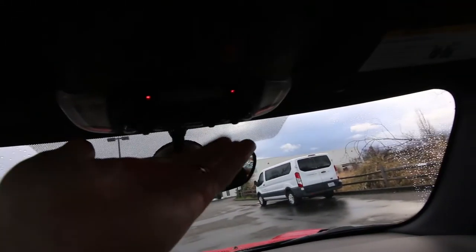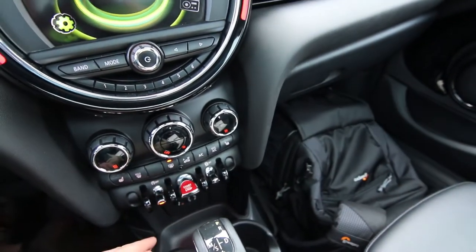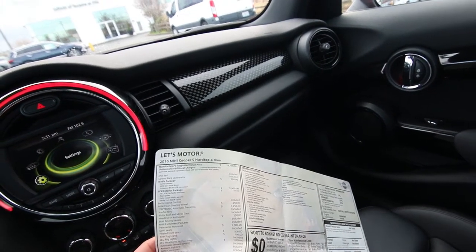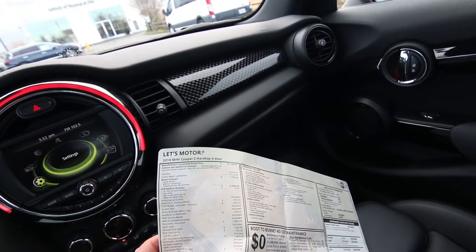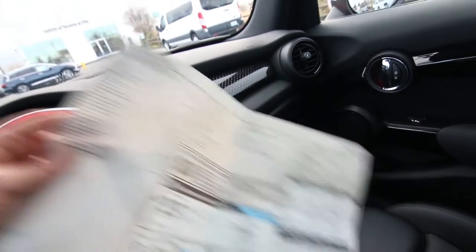I love how they have the toggle switches — kind of reminds me like if you're on an airplane or something like that — there's a start/stop button. Going back to the equipment: heated front seats, $500 option; rear fog lights, $100 option; LED headlights with cornering lamps, that was a $1,000 option; and then the checkered flag mirror caps, that was a $270 option.